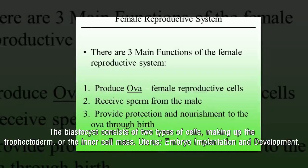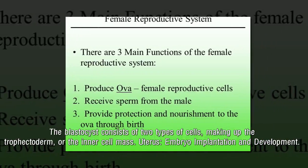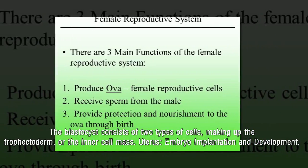The blastocyst consists of two types of cells, making up the trophectoderm or the inner cell mass.